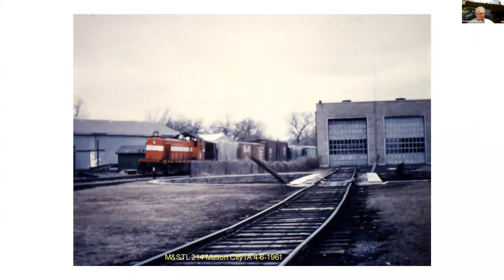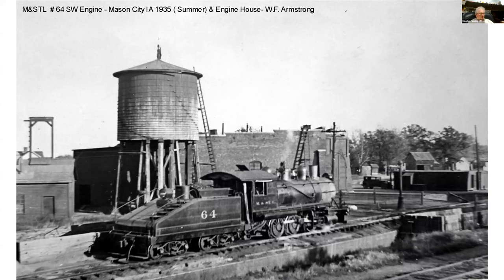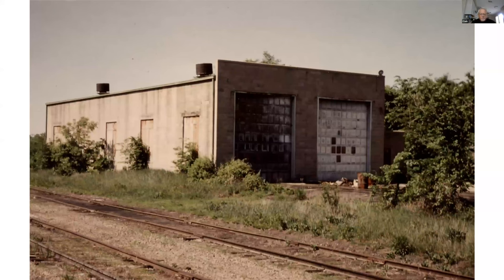This is a shot from 1961 looking north from that depot area. You can see the turntable pit and the two-stall engine house, and the train coming into town. Here's a shot looking south — the coaling tower, the turntable pit right over here, the depot off in the distance, and the farmer's elevator. Here's another shot from about the same location showing the roundhouse and the water tank — that's a Bill Armstrong photo. There's the engine house — that's still standing, buried in trees if it's still there.